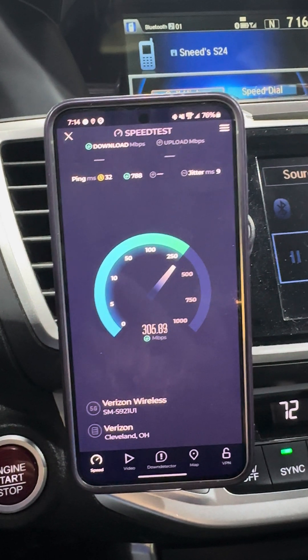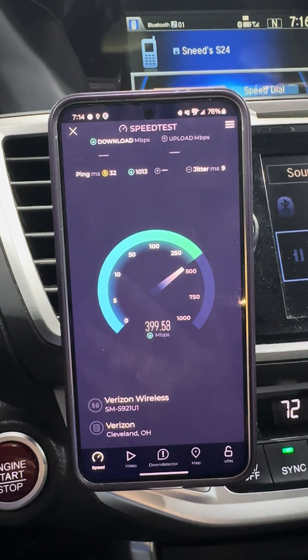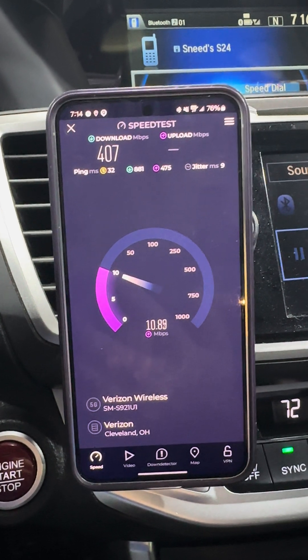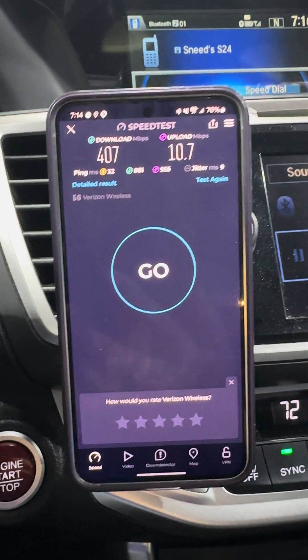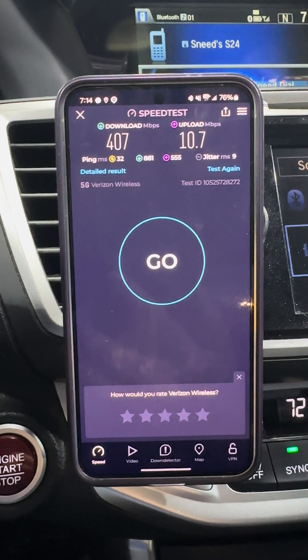I also enabled the millimeter wave bands, so if we get some connectivity to those millimeter wave nodes, we can check those out too. Just some preliminary testing — the ping times, jitter, and load of pings are the same as I saw with NSA 5G. Here's 400 down and 10 up.